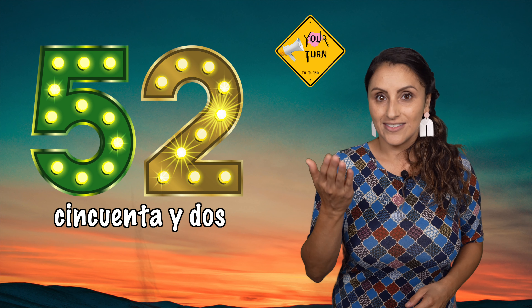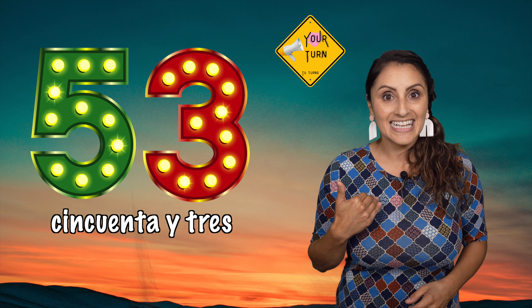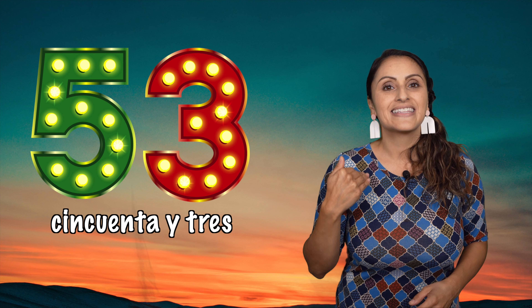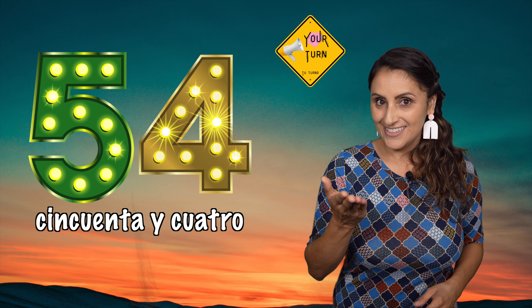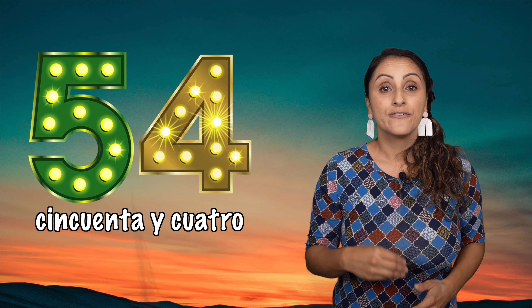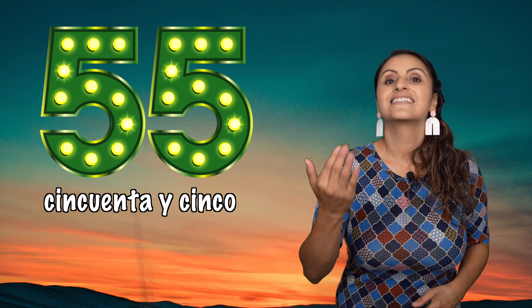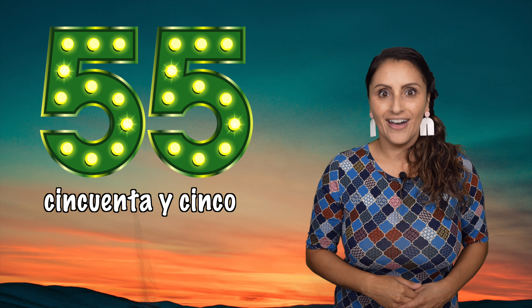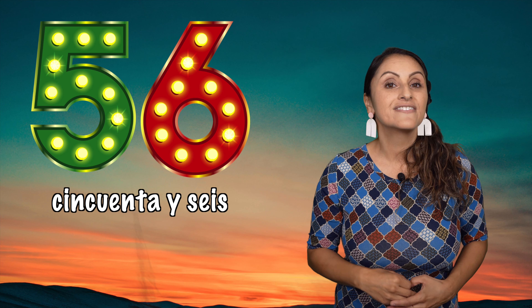Cincuenta y uno, 51. Cincuenta y dos, 52. Cincuenta y tres, 53. Cincuenta y cuatro, 54. Cincuenta y cinco, 55.